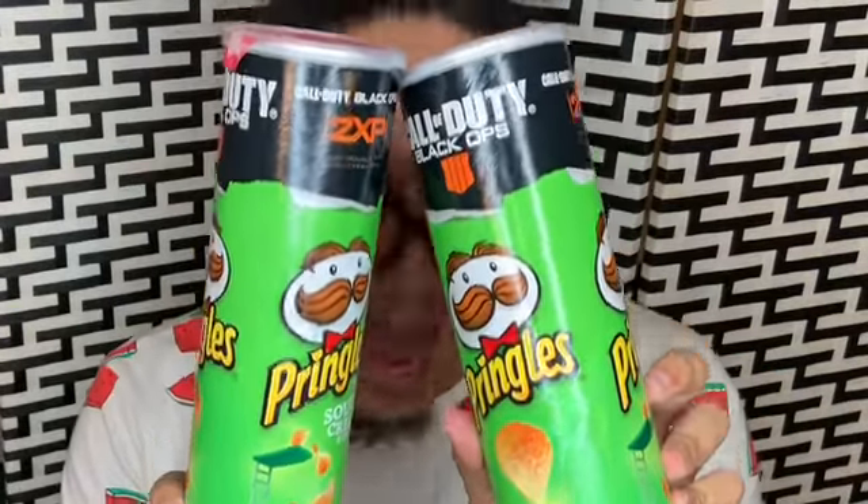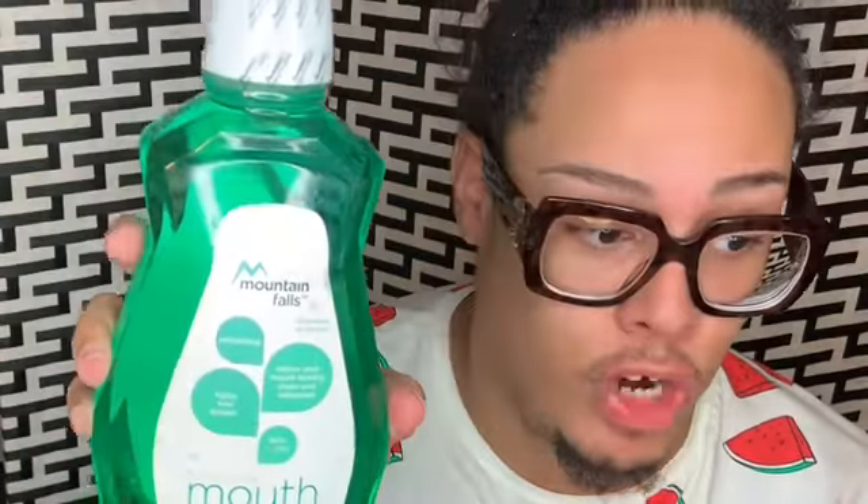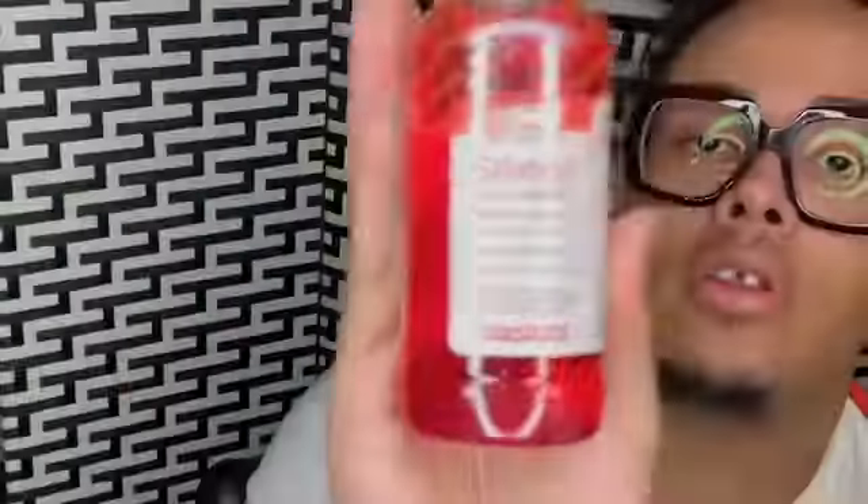I got two things of Pringles — maybe you guys want to see it, I don't know. And I got Colgate because I'm showing you everything I got, honey. I also got a little mouthwash — make sure your mouth is fresh, cavity and gingivitis free. I got these Reese's little chocolate things — I've never tried these, so why not.